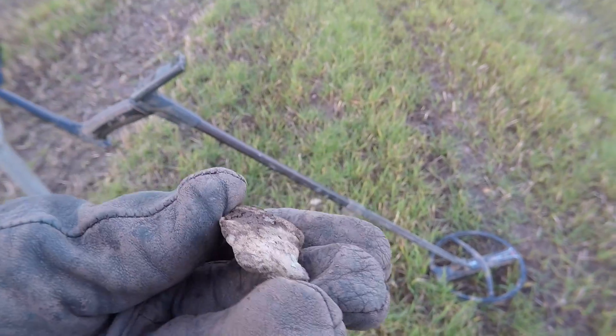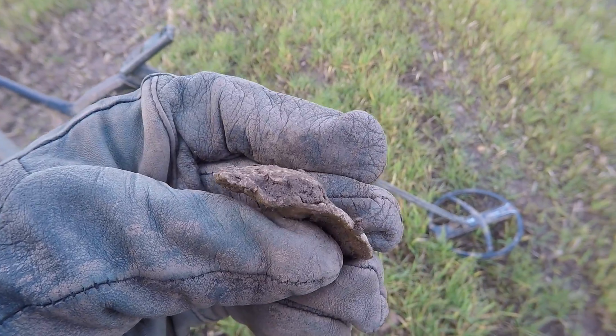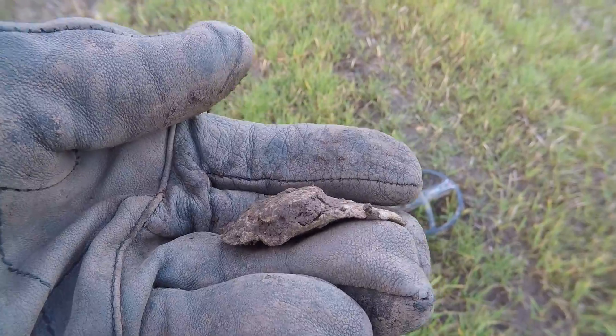That's another Roman pot mend. Definitely — a bit different, but yeah, that's a Roman pot mend. Still in the right area. Let's get going.